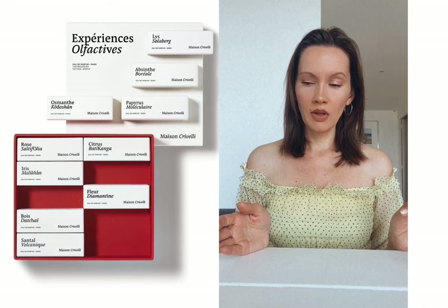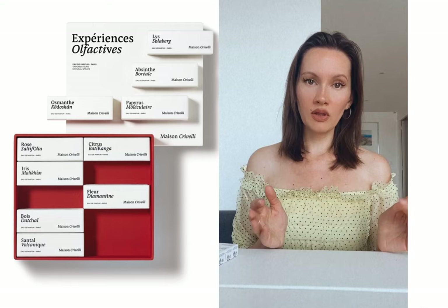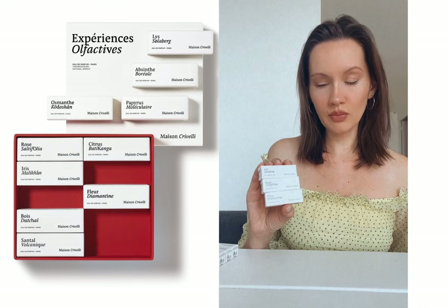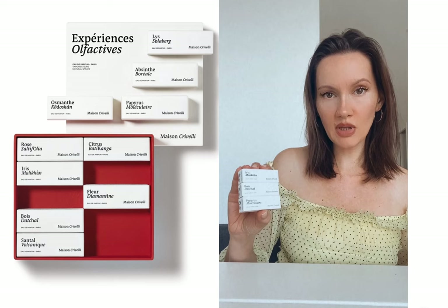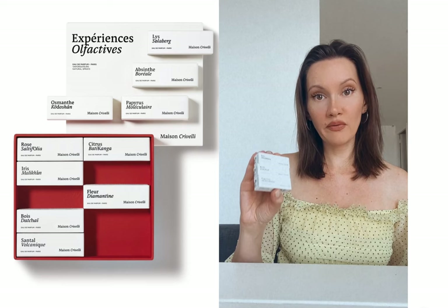Maison Kriveli was an interesting journey overall. All the fragrances are very different because Kriveli collaborates with different perfumers. To categorize them: you have four cologne-like perfumes, then flowery perfumes ranging from Rose Salsifolia as very delicate to Fleur Diamantine as very intense, and Iris Malihon — which for me is not iris at all. These three were probably my favorites, but I can't say they are very unique to Maison Kriveli — they feel like fragrances you've smelled somewhere before, including Papyrus Moleculaire, which is practically identical to Santal 33.